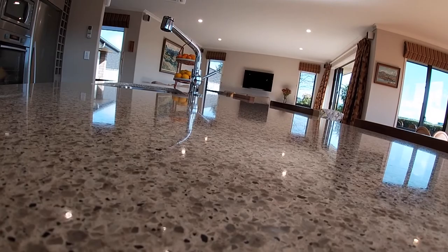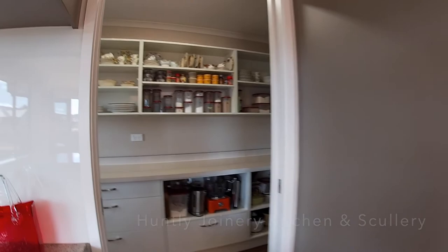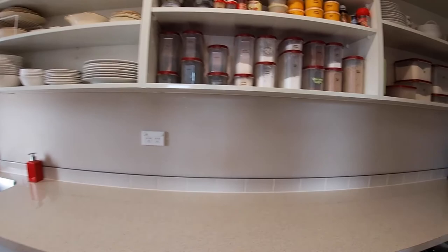A lovely concrete stone polished bench top - you've got an InSinkErator, gas hob, lovely wall ovens, range hood, dishwasher, microwave - all done with Huntley Joinery Kitchens.